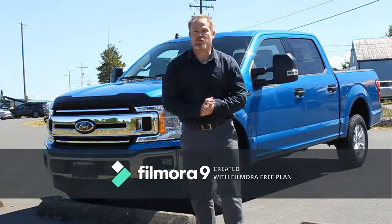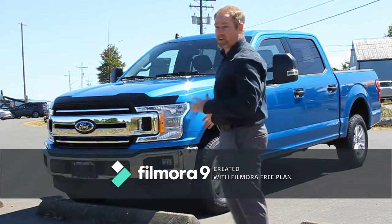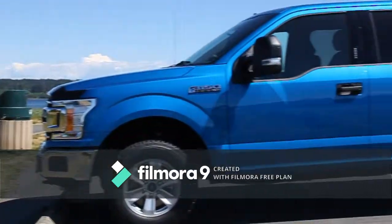Hey guys, it's Steve from Steve Marshall Ford here to talk to you about the 2019 F-150 XLT in Velocity Blue. It's an absolute beauty. Look at that bright blue shining in the sunlight.